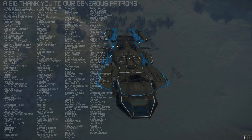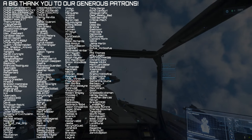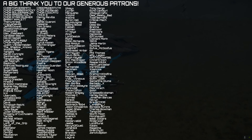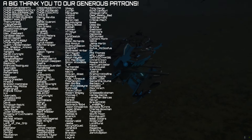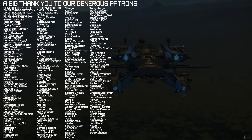I want to thank all of you at home for watching, and all of our very generous patrons that you can see on screen right now. These very generous people keep the channel going with their support and I just want to thank each and every one of them for choosing to support the channel. We'll be back with more from Star Citizen very soon.